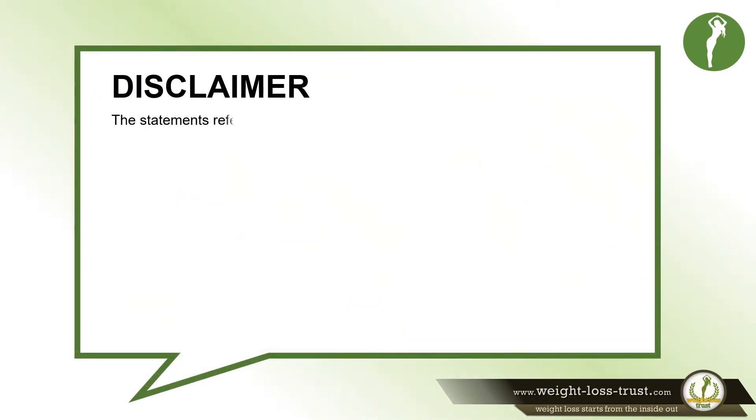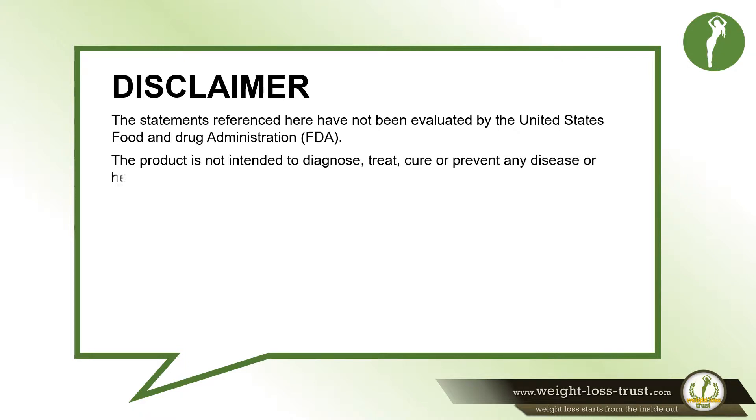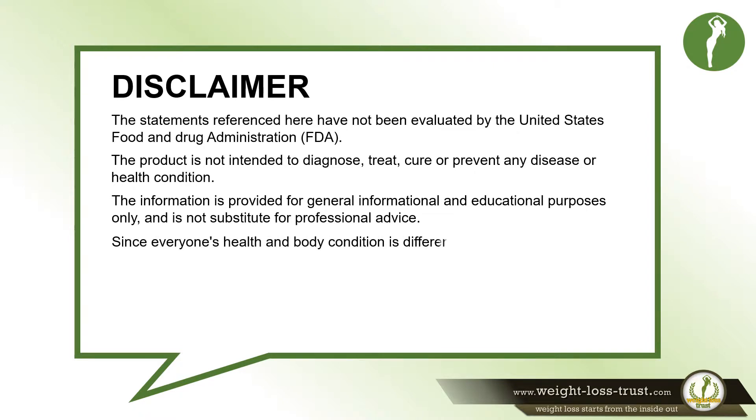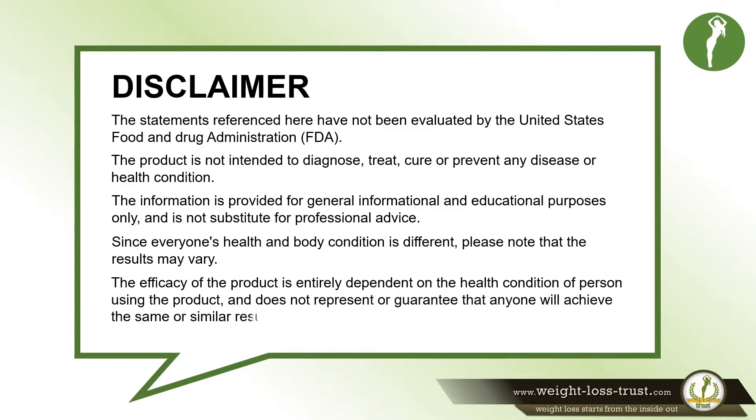Disclaimer: The statements referenced here have not been evaluated by the United States Food and Drug Administration (FDA). The product is not intended to diagnose, treat, cure, or prevent any disease or health condition. The information is provided for general informational and educational purposes only, and is not a substitute for professional advice. Since everyone's health and body condition is different, please note that the results may vary. The efficacy of the product is entirely dependent on the health condition of the person using the product, and does not represent or guarantee that anyone will achieve the same or similar results.